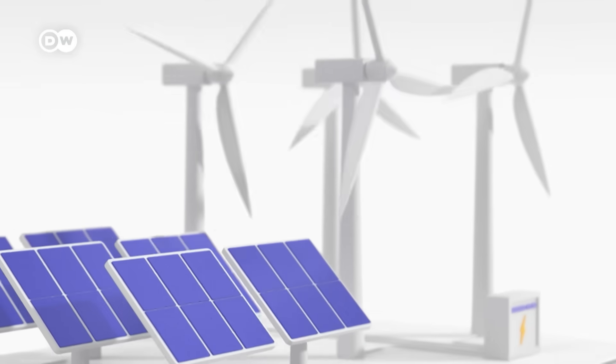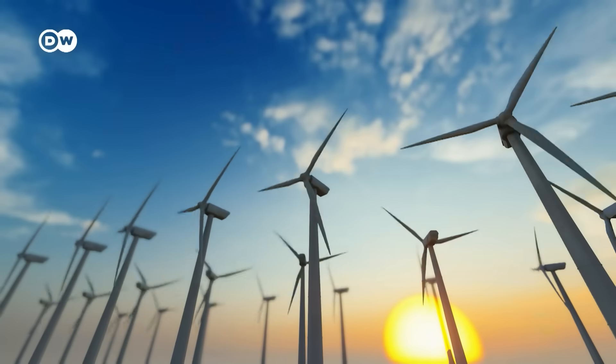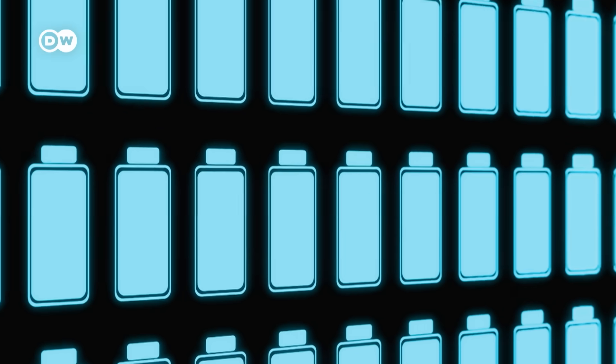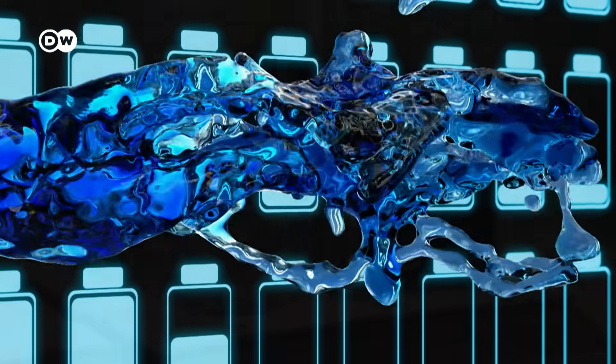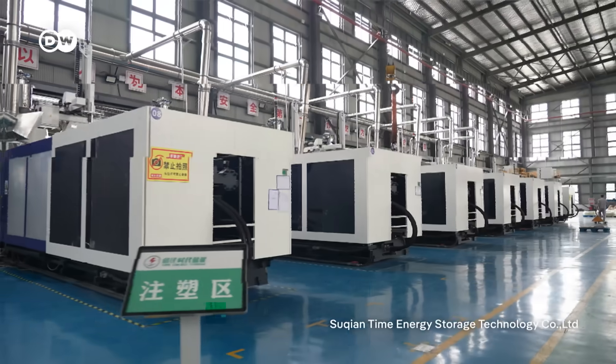All around the world, wind and solar power plants are multiplying — clear signs of the energy transition. But for it to succeed, one key question remains: how do we store electricity? One option is in liquids. So how does that work? Can this technology compete? And why is China ahead?